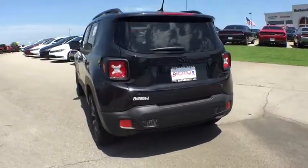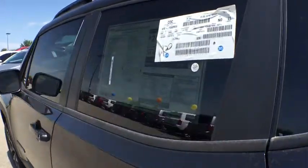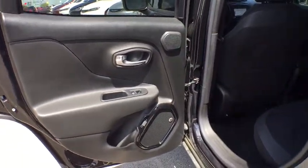Here are some of this vehicle's great options: remote engine start, navigation system, backup camera, four-wheel drive, keyless entry, and leather-wrapped steering wheel.